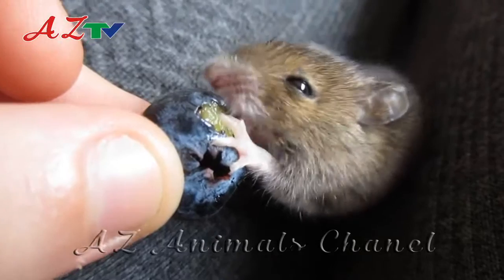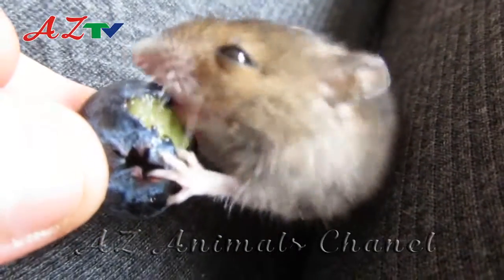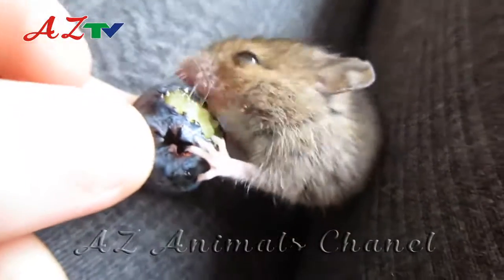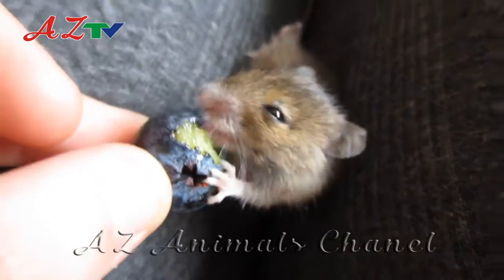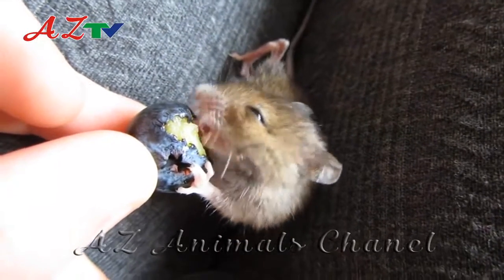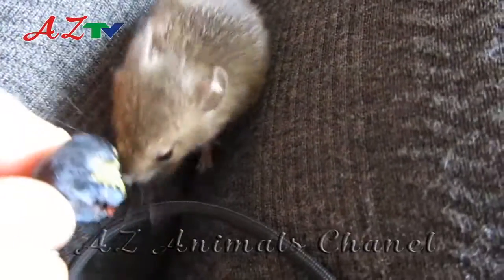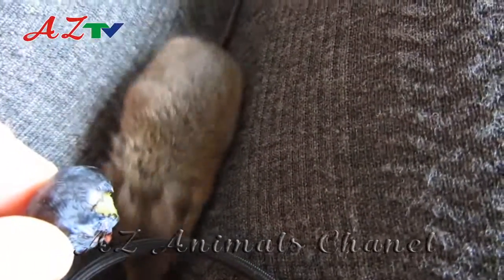The incisors at the front of the mouth of mice grow continuously to keep them sharp and strong, and mice must gnaw them down regularly to stop them from getting too long. Mice tend to eat food that is hard so they can gnaw their teeth whilst eating, meaning that although mice will eat cheese if they come across it, the myth about mice loving cheese is not entirely true.